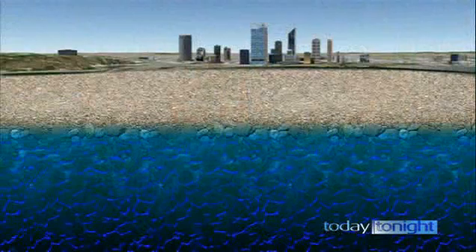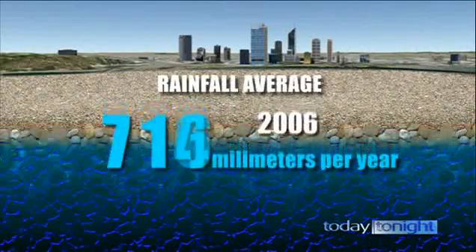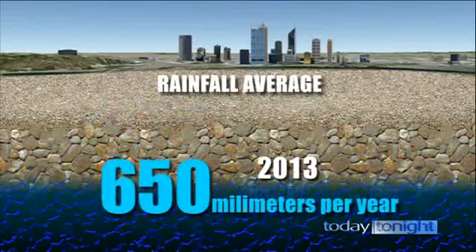That's 40 years of less rainfall every year. In the past 10 years, the long-term average has dropped from 800 millimetres a year to 650. When you have year after year of less rainfall, that's where we talk about a drying climate. And if we're going to keep delivering to a growing population, we need to ensure we have good climate-independent sources of water.